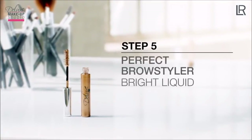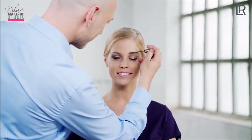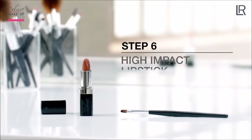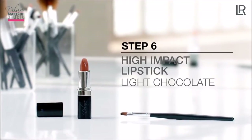Now I shape the eyebrows using the Perfect Brow Styler in color Bright Liquid number one, lightly defining with color in the direction of growth to create a frame for the face. In addition, I choose the High Impact Lipstick in color Light Chocolate number six.